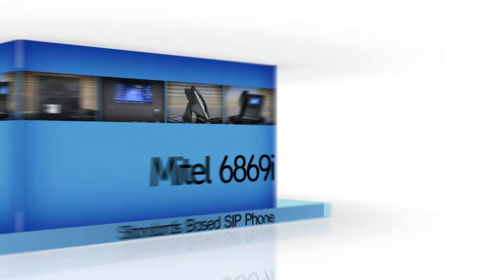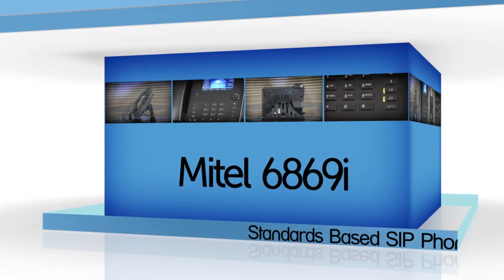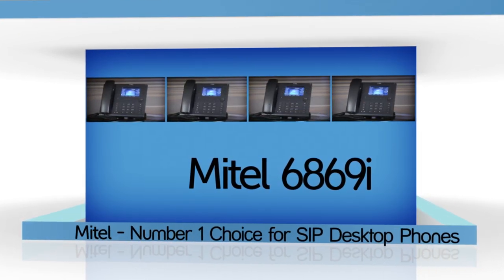The 6800i series of SIP phones have extensive SIP RFC compliance and proven interoperability. Supporting a wide range of features, Mitel SIP phones are easy to use, manage, and deploy.